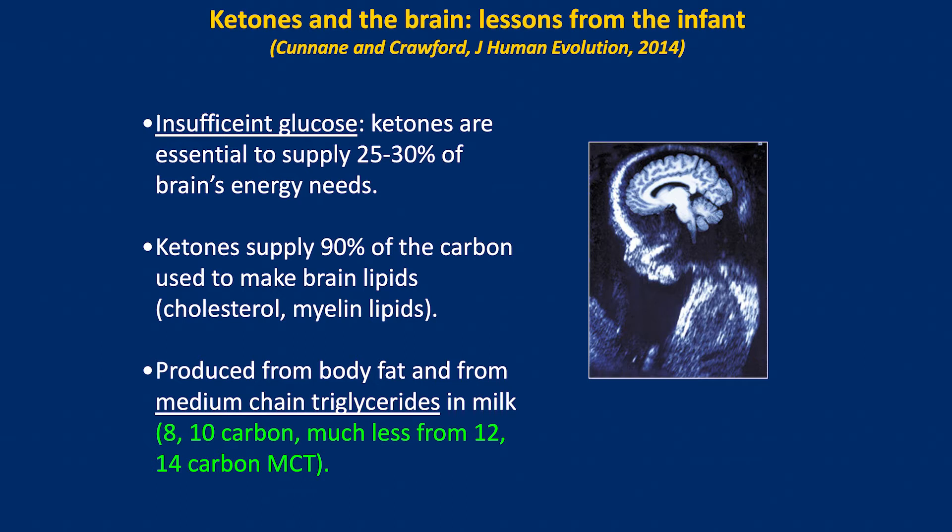It's in the infant brain that ketones are an essential fuel — they supply about 30% of the brain's energy requirements in newborns. They are also responsible for generating the lipids in the brain. When we think about the integrity of signal transmission, ketones are essential to actually build myelination. They're produced in the body from fats, as they are in adults, but also supplied by medium chain triglycerides in mother's milk. That is the reason we started working with medium chain triglycerides for the intervention I want to tell you about.